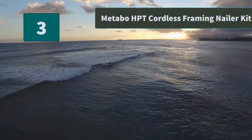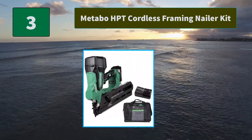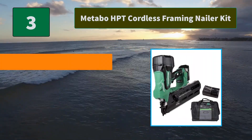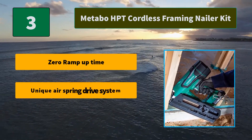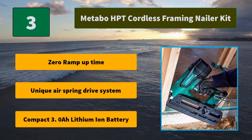Number 3: Metabo HPT Cordless Framing Nailer Kit. This nailer is ideal for all construction framing applications along with punch-out work on a job site. Get quick in and out operation with minimal hassle. Main features: zero ramp-up time, unique air spring drive system, compact 3.0 all-lithium-ion battery.